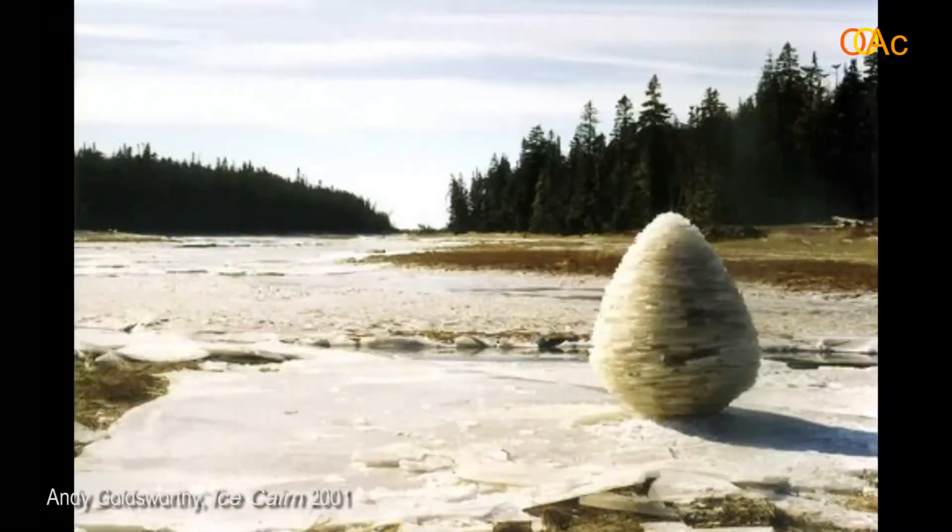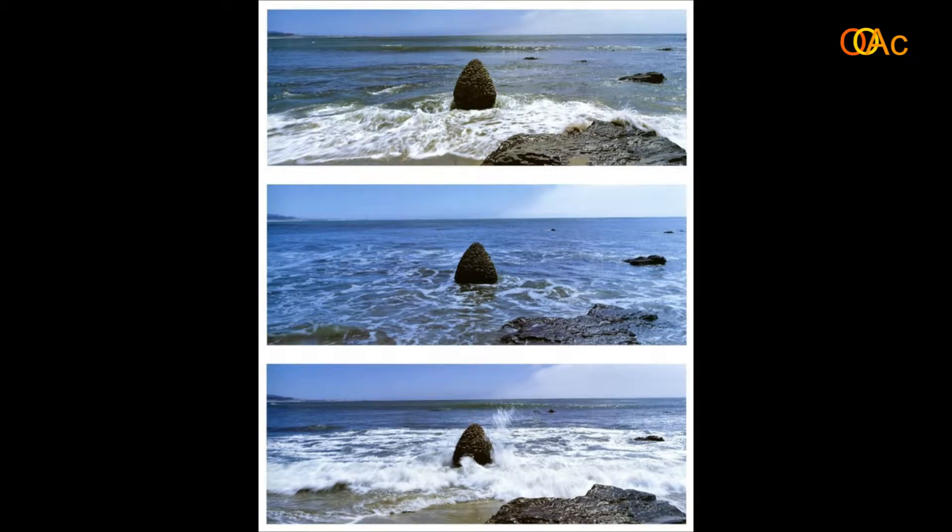Here is a much more ephemeral version: an ice cairn built to last not very long. There are photographs showing the air melting it very quickly. And here, even the fate of one of his stone cairns — we see a sequence of images showing the stone cairns slowly being engulfed and washed up by the sea. They remind me of stone pine cones, and here the sea is reclaiming them.